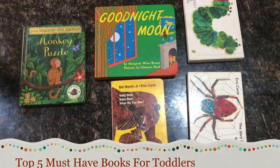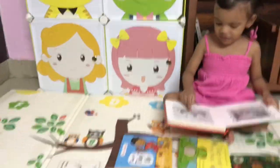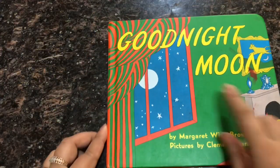Hi guys, welcome to my channel. Today I have listed out my top five must-have books for your toddlers that will encourage a love of reading at this young age.